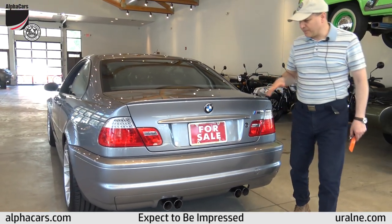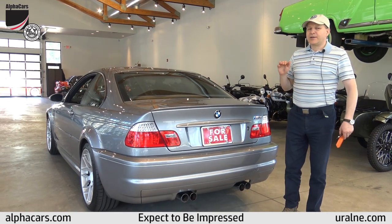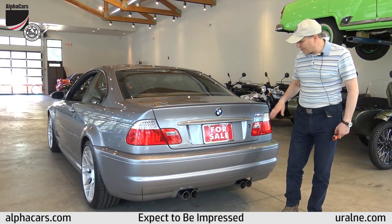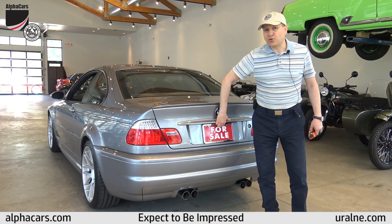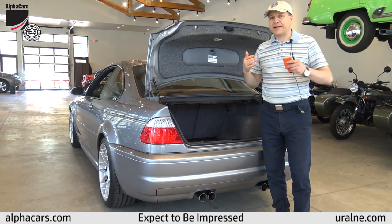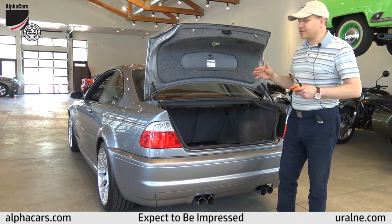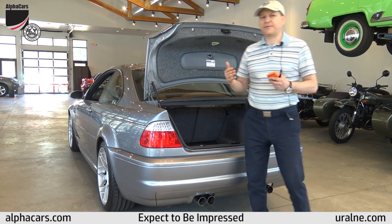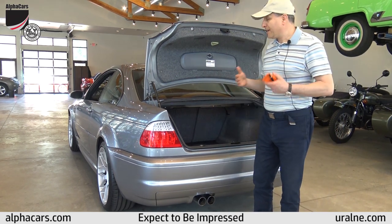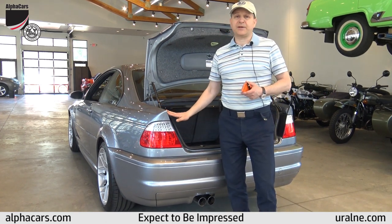The purpose of this video is not to explain what the competition package is — if you're looking at this car, you probably know already. You can see all the details on our website at alphacars.com. This video is specifically to talk about the condition of this car, so I can be your eyes and ears if you're considering purchasing. I want to make this video in a way that makes you comfortable getting in touch with us and, hopefully, making the purchase as we've done for hundreds of very happy customers.